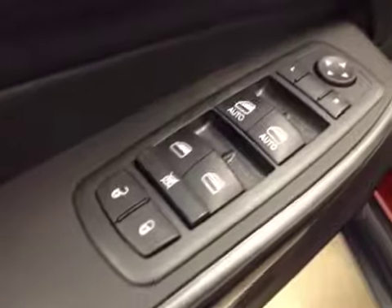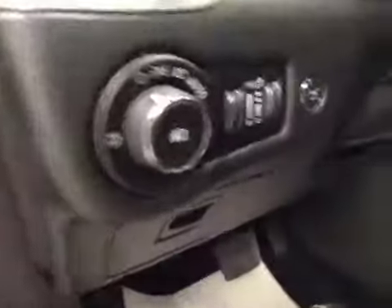Options: you've got power locks, power windows, power mirrors, power driver seat with lumbar support, light controls, power lift gate, hands-free communication, cruise control, garage door openers, and power tilt sunroof.